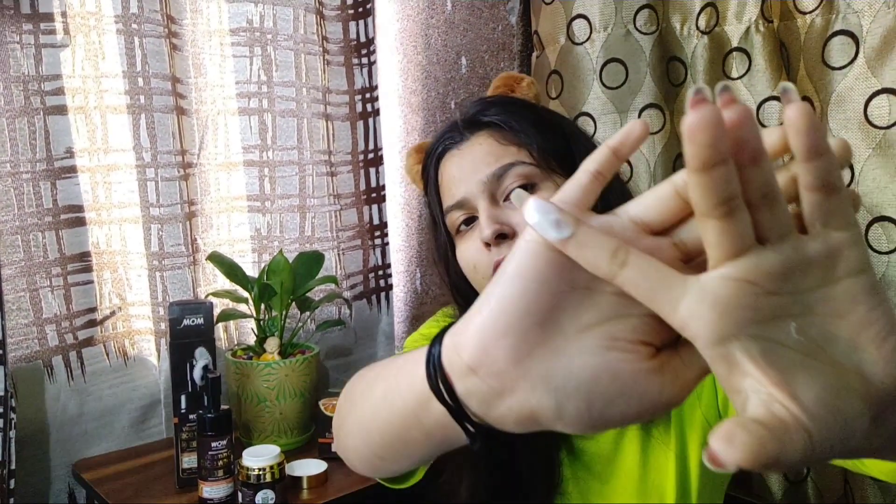Next we have this vitamin C cream. It contains vitamin C that helps to repair skin damage caused due to environmental exposure. It helps to balance the skin, fade pigmentation and fight signs of aging. Restore radiance to your dull and tired skin with WOW Skin Science vitamin C face cream.